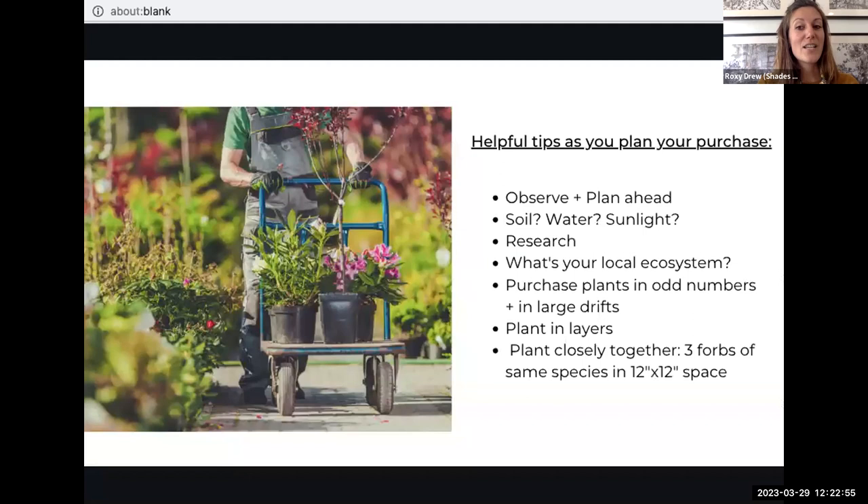As I wrap up, here are helpful tips before you shop at the Trees Atlanta plant sale. First and foremost, observe your site and plan ahead. Understand the existing soil, moisture, and sunlight conditions of your garden, then research what plants will be best adapted for your space. Consider your local ecosystem: are you forest edge, or do you have a creek where your backyard functions like a riverbank with sandier soil? If you have a new build with no shade and compacted clay soil, choose sun-loving meadow species with strong roots that can penetrate and prepare the garden for future succession.